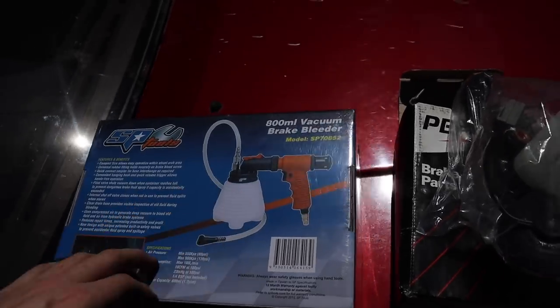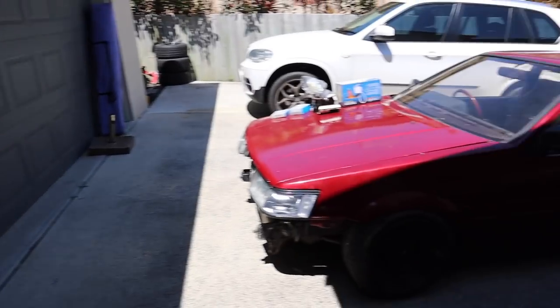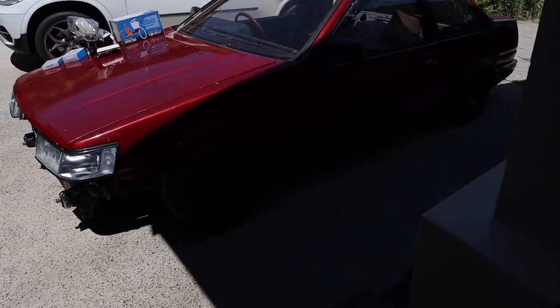I also bought this vacuum bleeder — I don't know how it works but I'm gonna give it a go. Apparently it's meant to be way easier. So that's where we're at currently. I'm just gonna try and clear some space in the garage and then hopefully my car will actually go in, because as you can see we kind of have like a rise and then a flatten on the driveway, and I don't know if it's too low to actually drive up there.